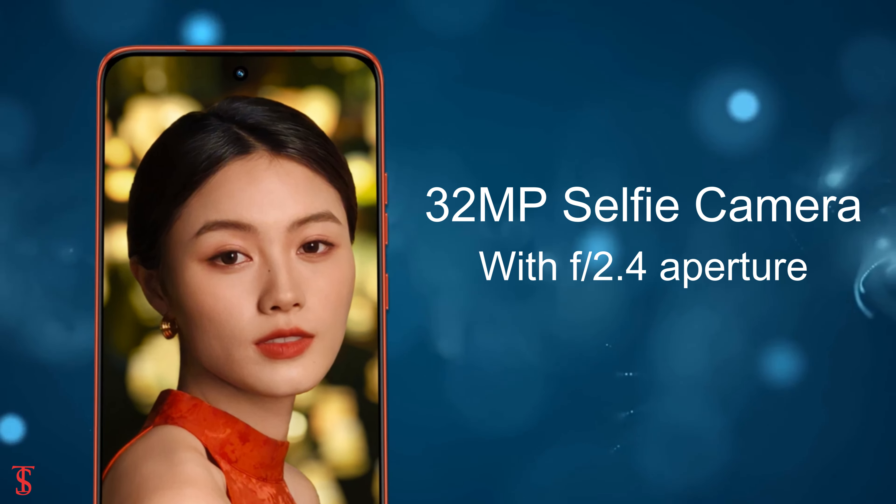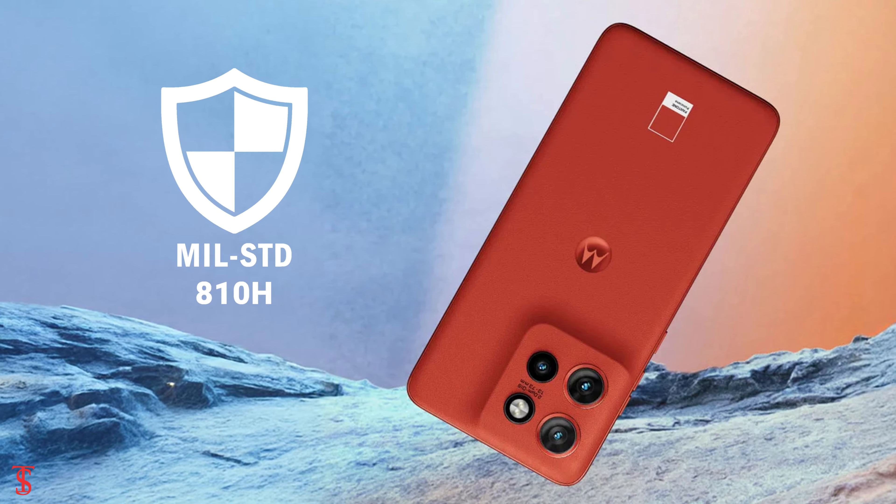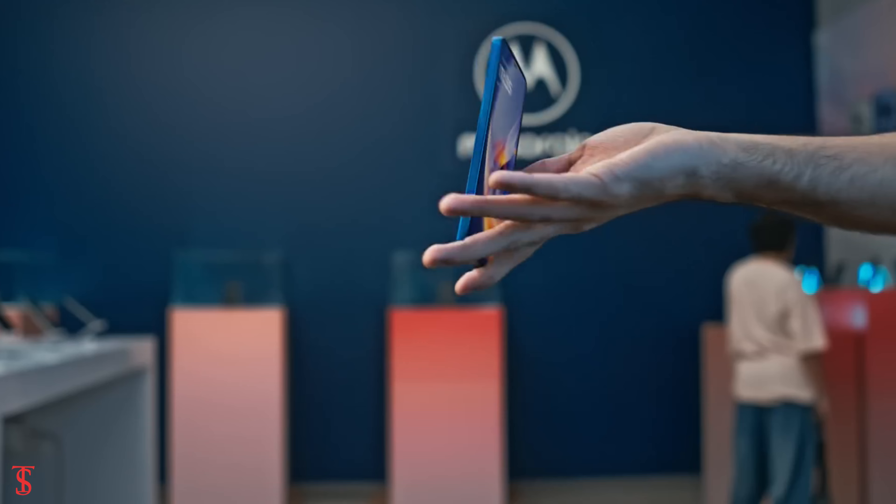Additionally, the smartphone features an in-display fingerprint sensor for authentication, and it includes Dolby Atmos surround sound system for better audio experience. It is IP68 certified for dust and water resistance, and it is also Military Standard 810H compliant for shock resistance.